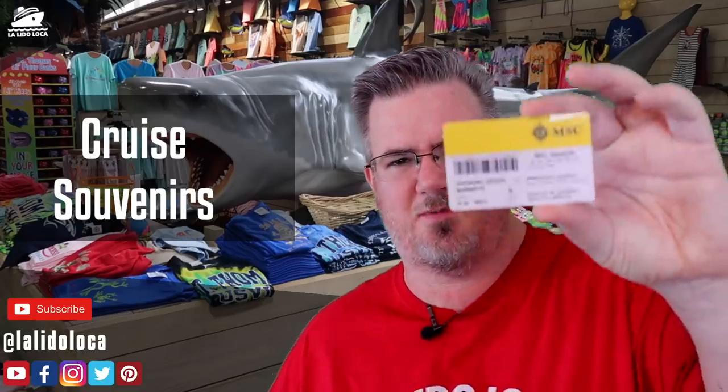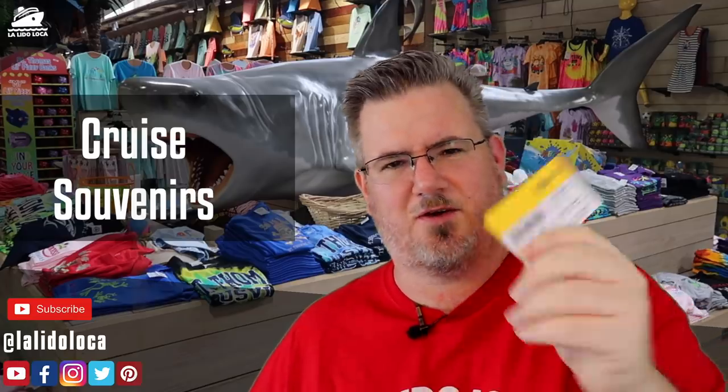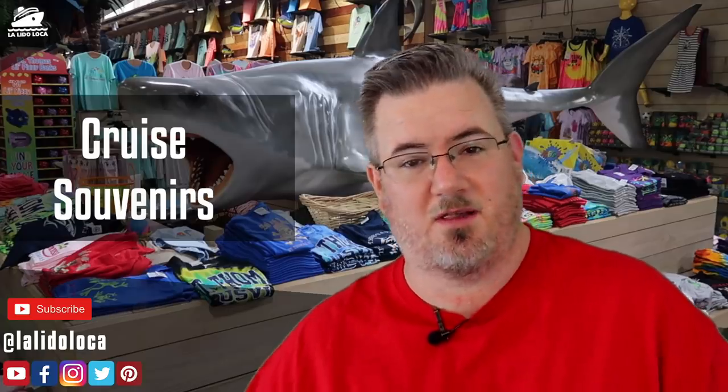I'm going to save my favorite for last — it's actually free, so stay tuned. But I'm also starting off with a free one: your ship card. It's going to be very specific, not only to you, but also to the sailing. We've kept all of our ship cards from all of our cruises. Just holding the ship card for the MSC Seaside brings back a flood of memories. Some new ships use a medallion system, a wearable — remember to keep those too. It's a nice free reminder of your cruise.